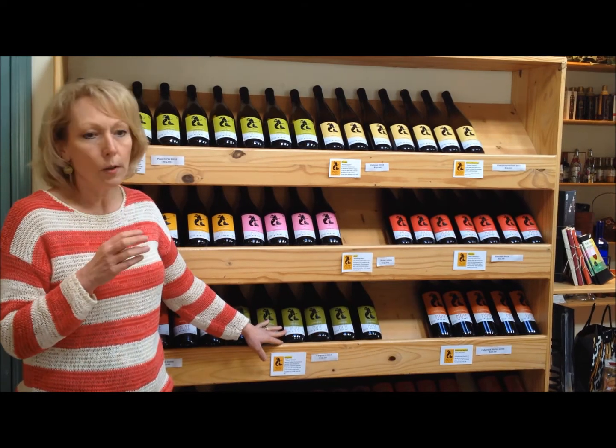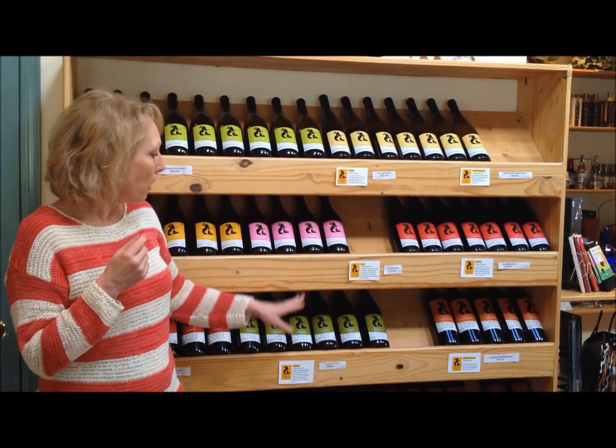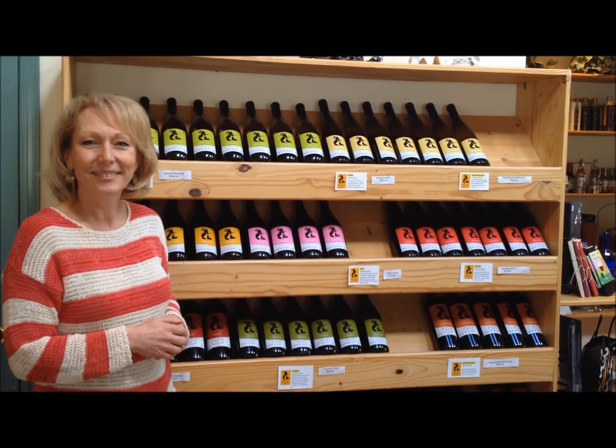Viognier — I was thinking if you had any cream in it, you definitely need that. I think the Viognier would be very nice. But those would be my two choices for sure for the soup. Oh great — maybe I'll just take one of each and then I can't go wrong. Perfect.